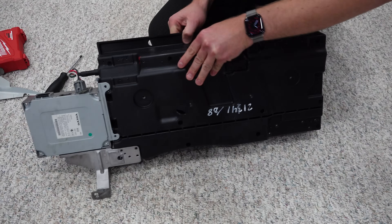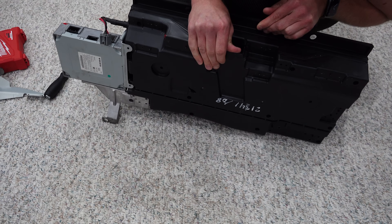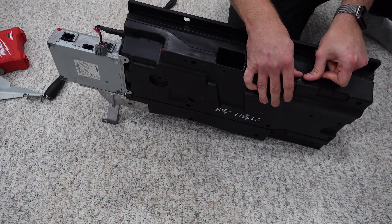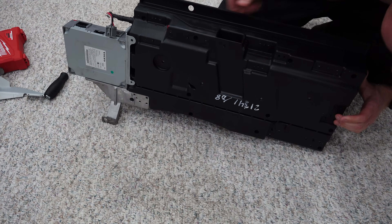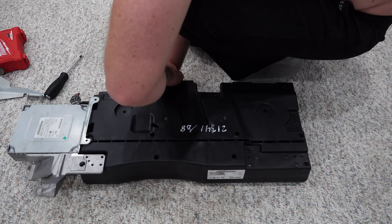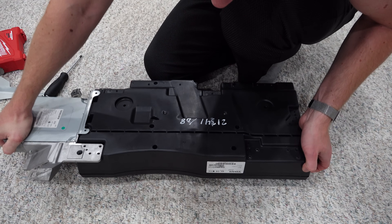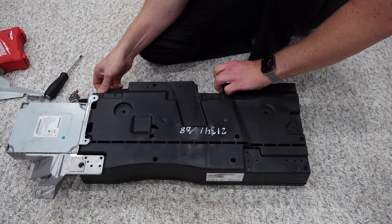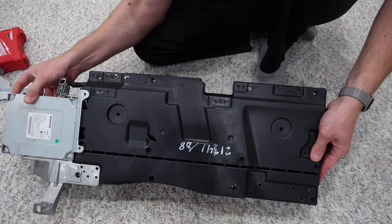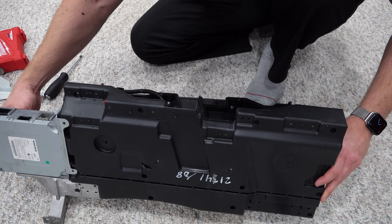Once all the screws and brackets were removed, I started to carefully pry the two parts apart — it wasn't easy. I was afraid to break something, but finally it gave. Once cracked open, it reveals a simple but sophisticated design. Hopefully it sounds just as great as it looks.